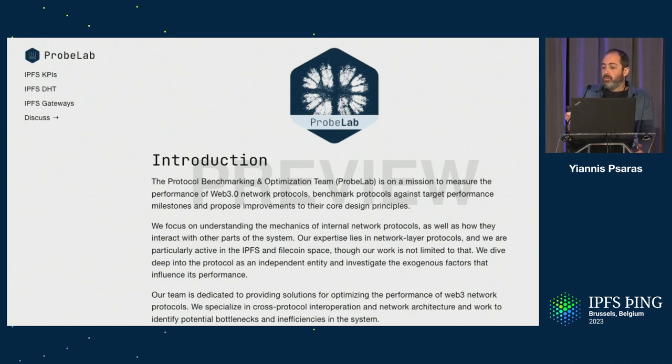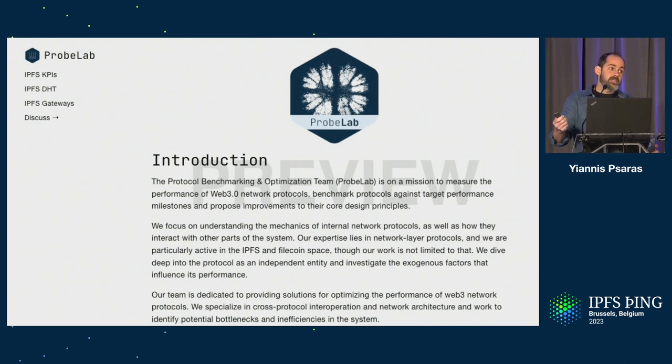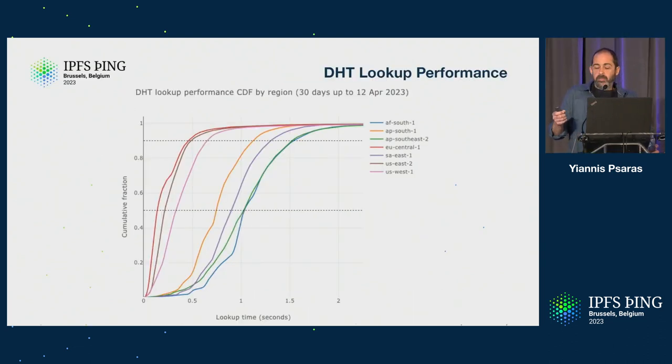If you navigate to probelab.io, you'll find this new web page and a collection of plots out of the tools that we have put together in order to dig into the details and see how the protocols actually perform.